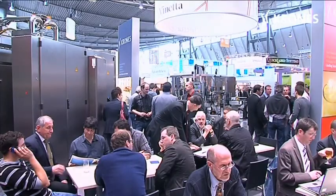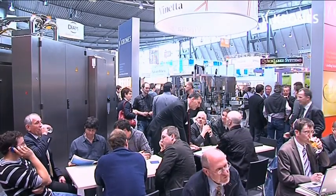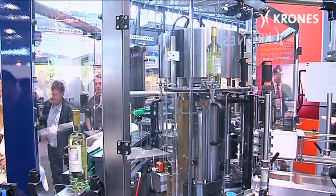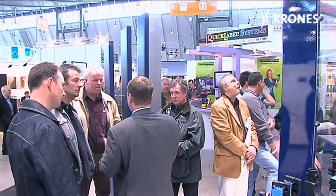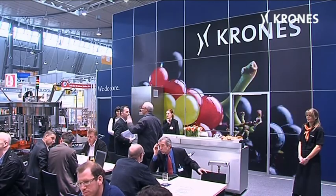The next Intervitis Interfructa will be held in three years' time. Then too, trade visitors will have an ideal opportunity to get the comprehensive information they need and to make the relevant investments.